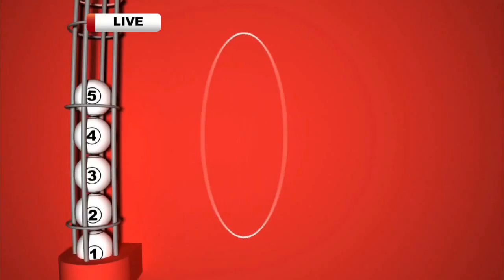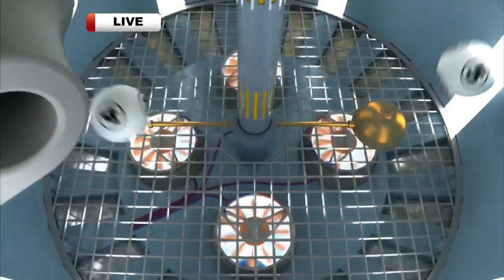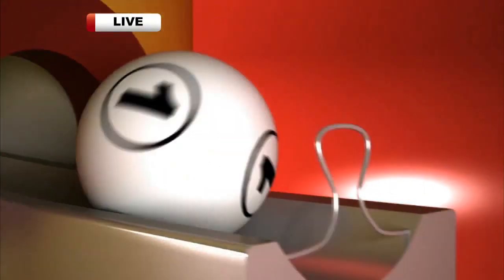Now for this afternoon's multiplier. Those balls numbered one through five are released into the chamber. They're mixed around, and here comes that lucky multiplier. It's one.